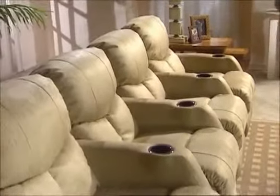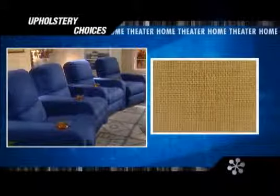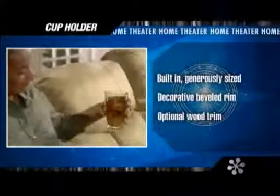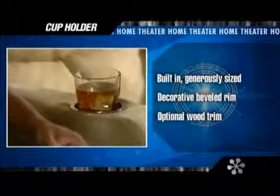Whatever your style preference, Row One home theater seating gives you a great selection of upholstery covers. You can choose fabric or rich, full-grain leathers in a broad spectrum of fashion colors. And for added convenience, each Row One home theater seat has a generously sized cup holder built into the padded arm.